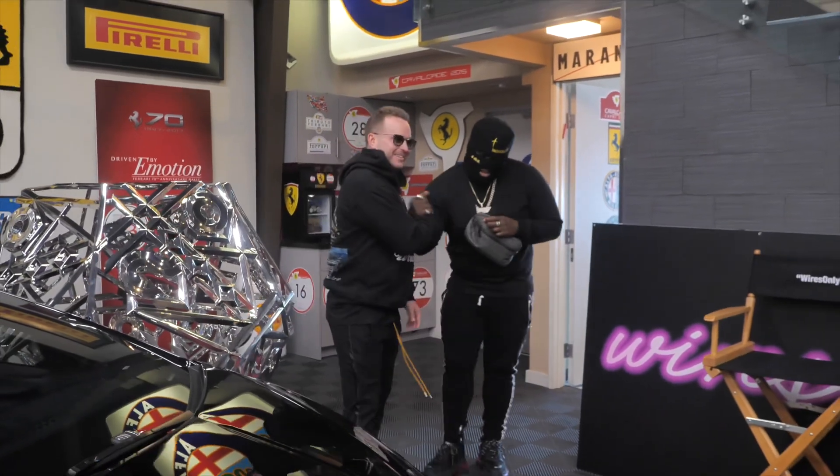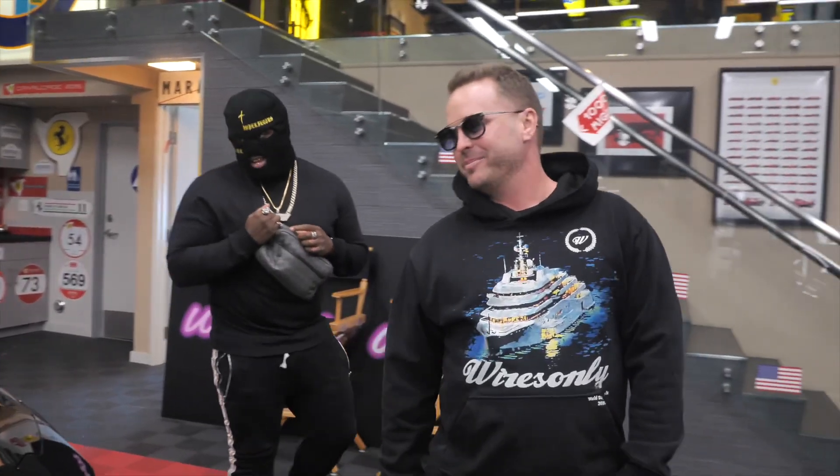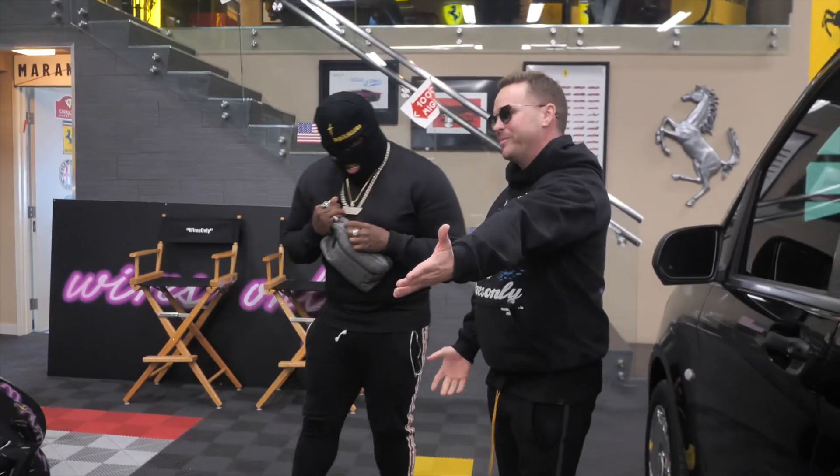My G, you finally made it to the headquarters. This place is dope. I really appreciate you stopping through. Hell yeah, you know, this is one of my favorites.